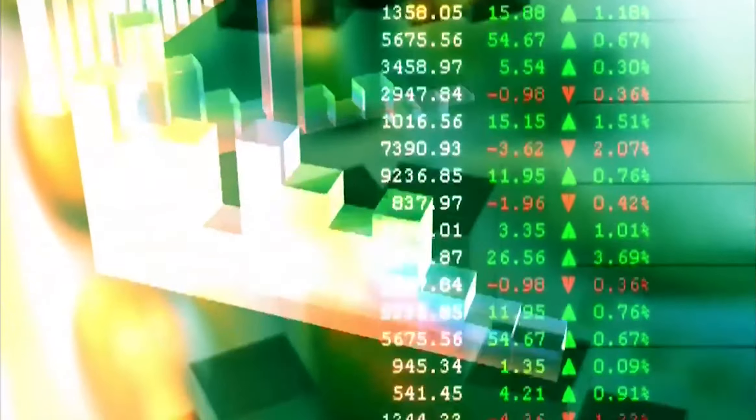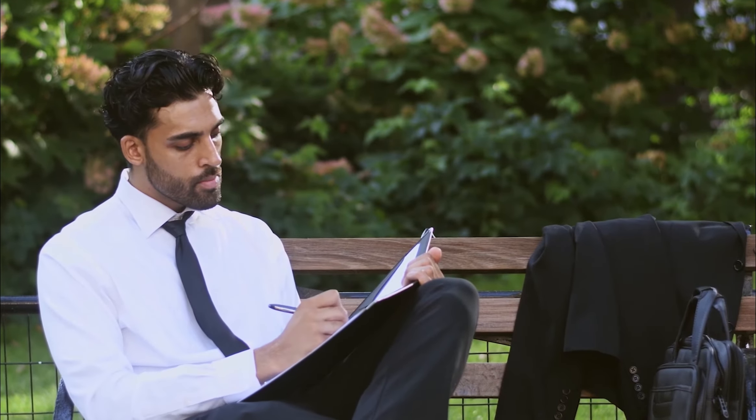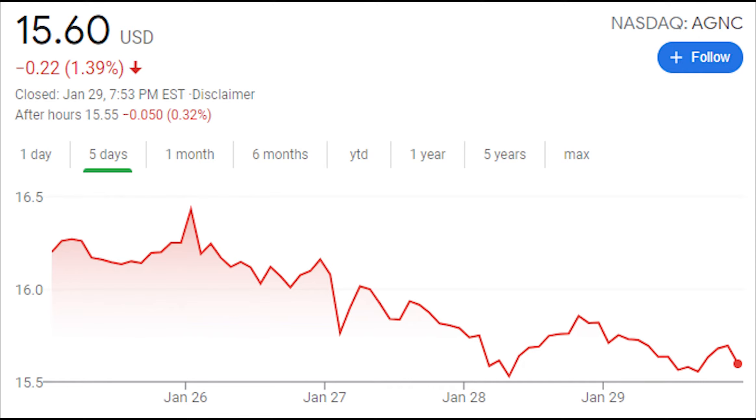For this upcoming week, we're going to watch closely for any pullbacks in CLM, PBA, and HRZN, as we look to increase our shares of these high monthly paying dividends. We possibly may start building a position with AGNC with the cash that we've been building up from our monthly payments, because AGNC has been dipping over the last few weeks.